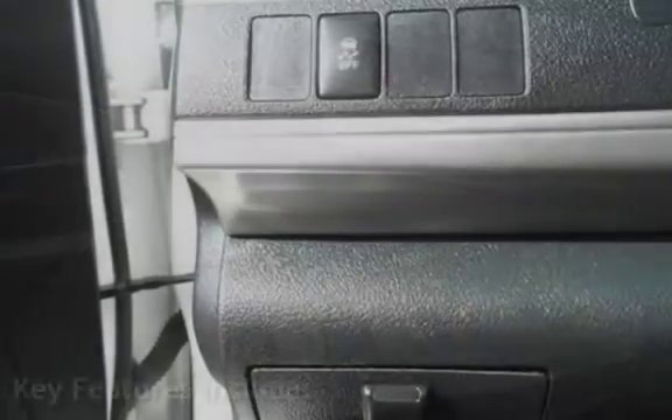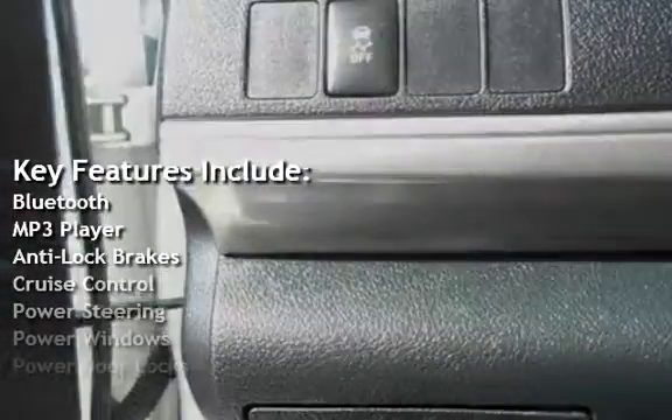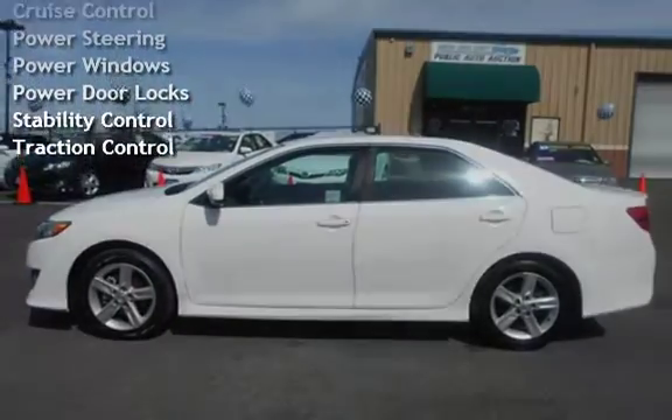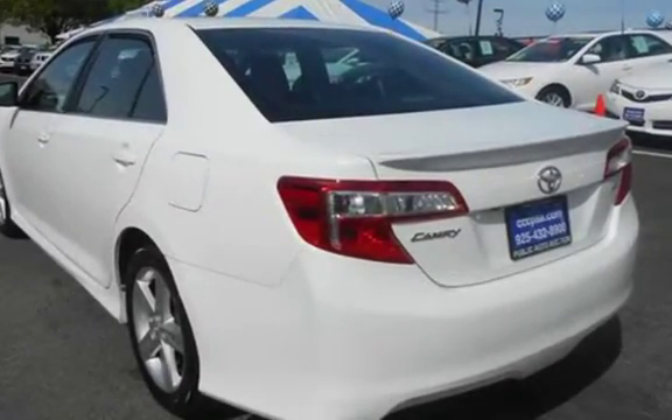Key features include Bluetooth, MP3 player, anti-lock brakes, cruise control, power steering, power windows, power door locks, stability control, and traction control. We'll see you next time.